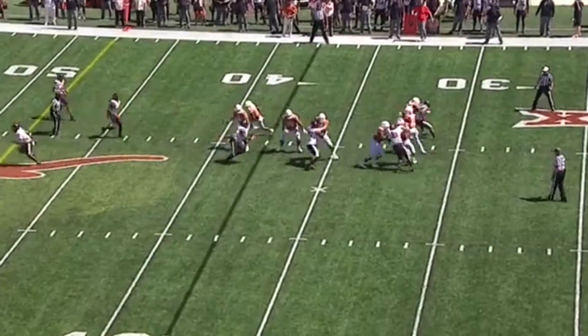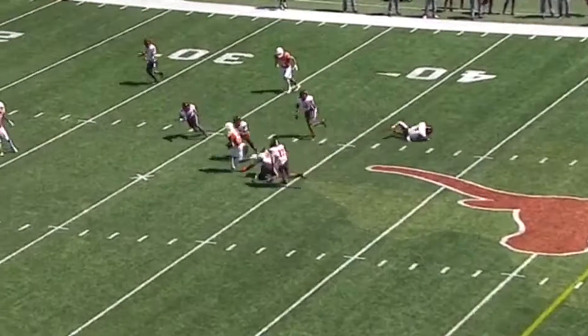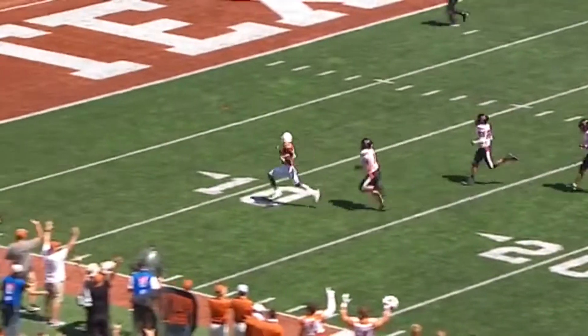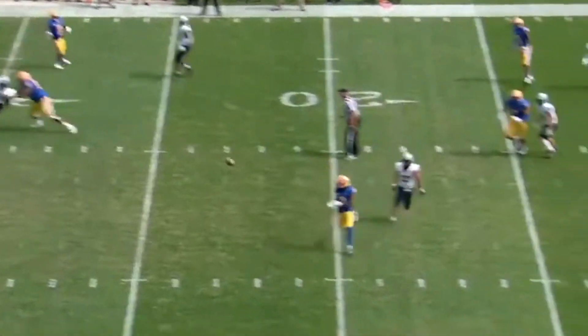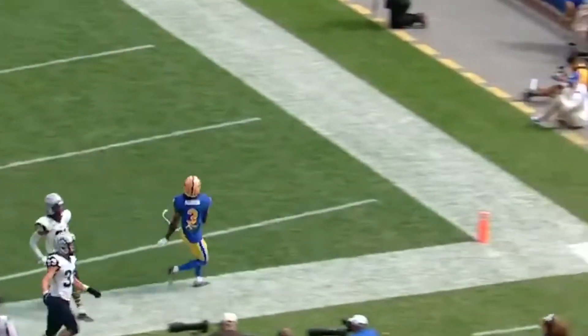Play action — Thompson stepping up in the pocket, open receiver is Xavier Worthy. He breaks tackles, running free, out-running defenders. Another Texas touchdown. Third and six for Pitt — they're coming to get Pickett. He gets rid of it, delivers it right on the money. Touchdown, Pittsburgh.